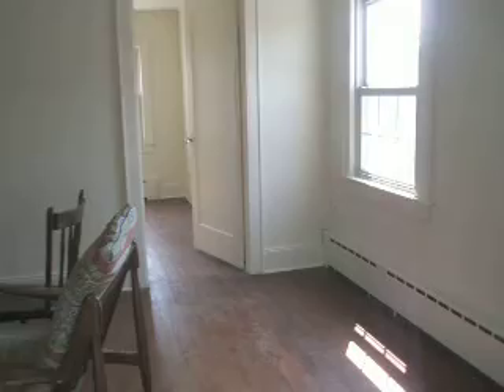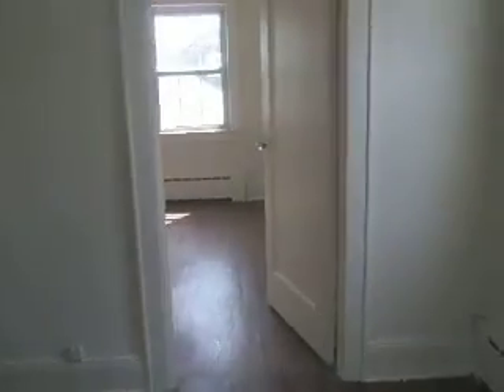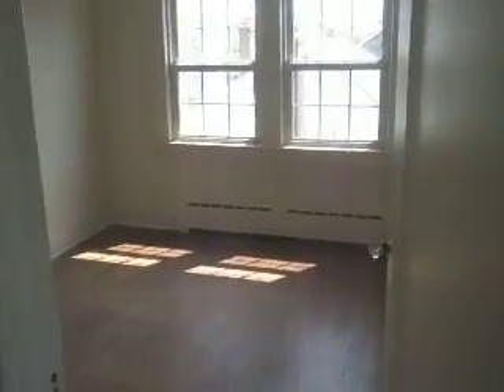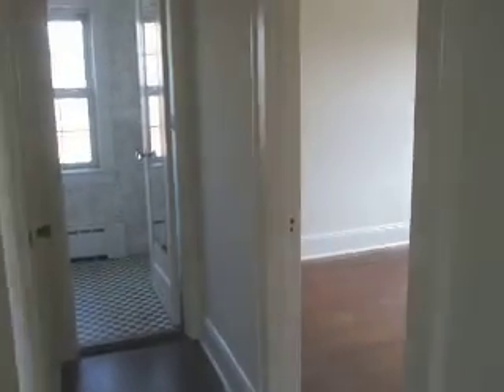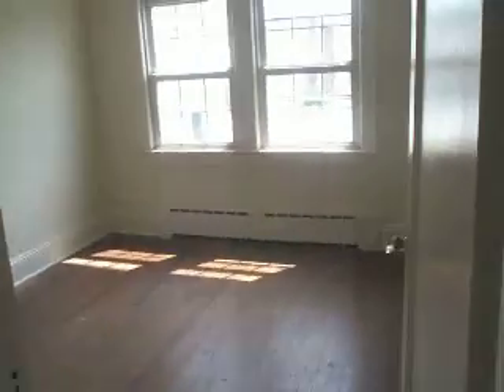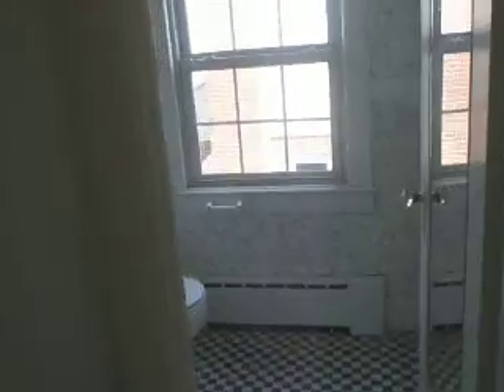This is an upstairs foyer with two bedrooms. One bedroom, and there's a second bedroom — actually a third bedroom counting the one downstairs. And a half bath upstairs.